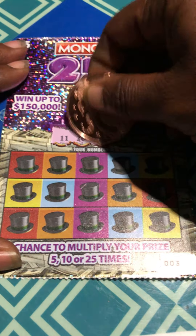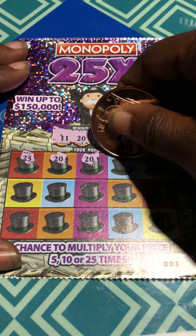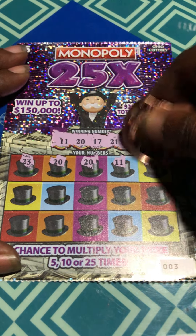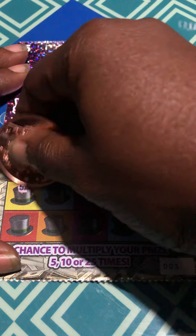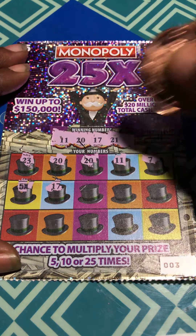11, 20, 17, 21, 23. 20 — match! Two 20s. 11. I'm not going to get too happy because they have fake multipliers around here. 5 times. Wow, maybe I'll get happy now.